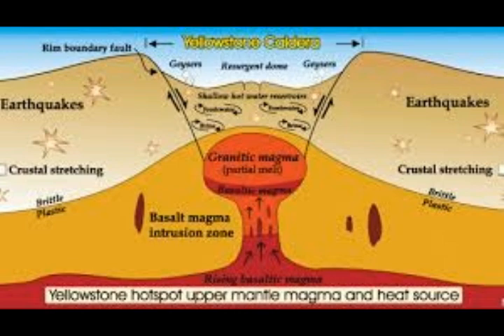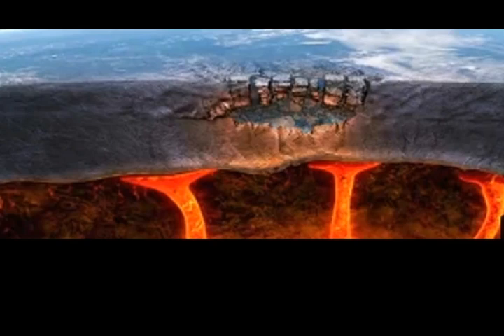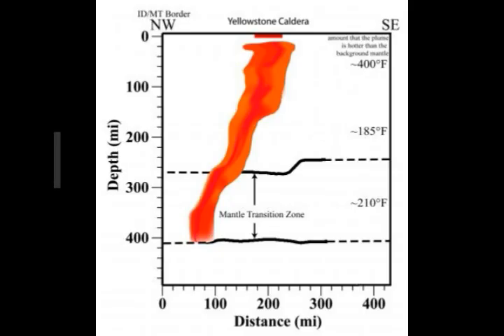Researchers previously believed the magma chamber measured roughly 6 to 15 miles from southeast to northwest and 20 to 25 miles from southwest to northeast. But new measurements indicate the reservoir extends at least another 13 miles outside the caldera's northeast boundary. Smith says gravity and other data show the magma body is an elongated structure that looks like a banana with the ends up — about 20 percent larger by volume — suggesting a larger magma source available for a future eruption. These images were made based on the strength of Earth's gravity, as hot and molten rock is less dense and produces a measurably lower gravitational pull.